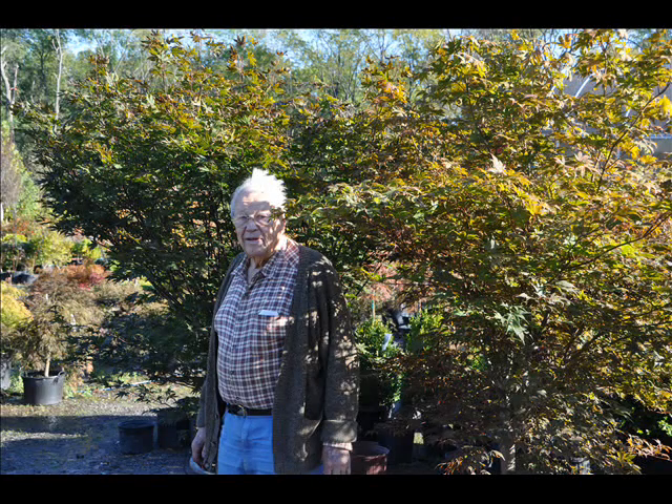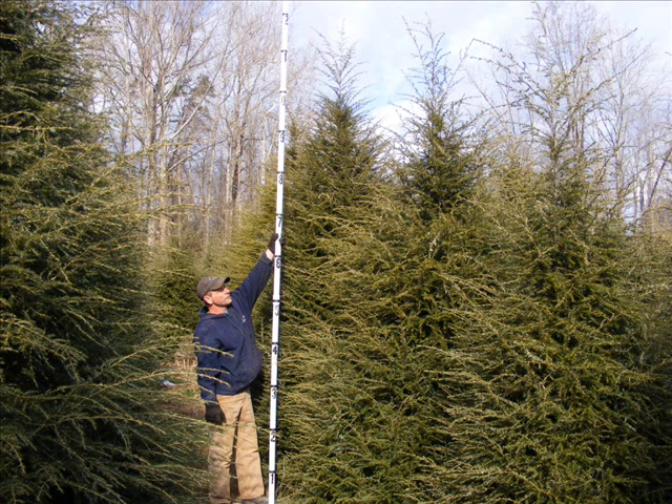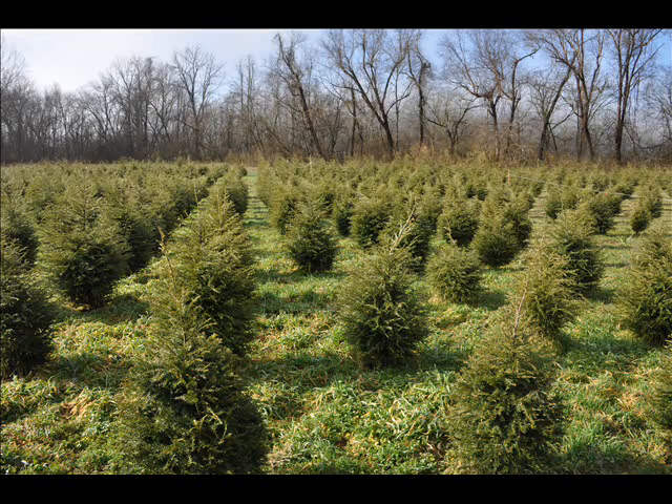At Highland Hill Farm we have a lot of different kinds of trees. We have both deciduous and evergreen. Some of the spruces we have are Colorado Blue spruce, Norway spruce, White spruce, Serbian, Black Hill spruce, and Black spruce. We also have some firs such as Fraser, Balsam, Douglas, and Concolor. Most of these are available as seedlings or transplants.